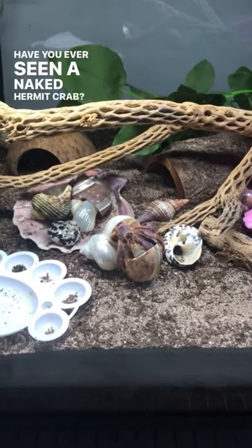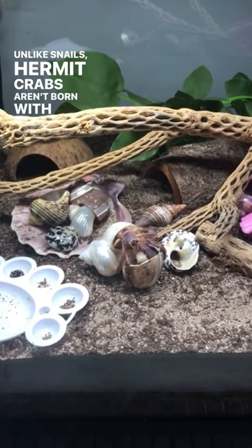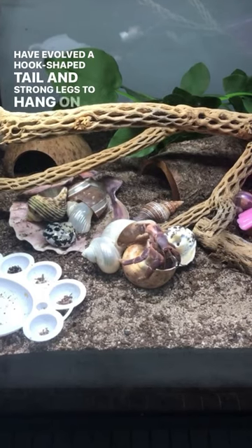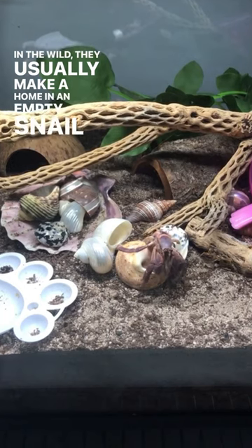Have you ever seen a naked hermit crab? Well, you're about to. Unlike snails, hermit crabs aren't born with shells, but their abdomens are soft so they need a shell for protection. They have evolved a hook-shaped tail and strong legs to hang onto the inside of shells. In the wild, they usually make a home in an empty snail shell.